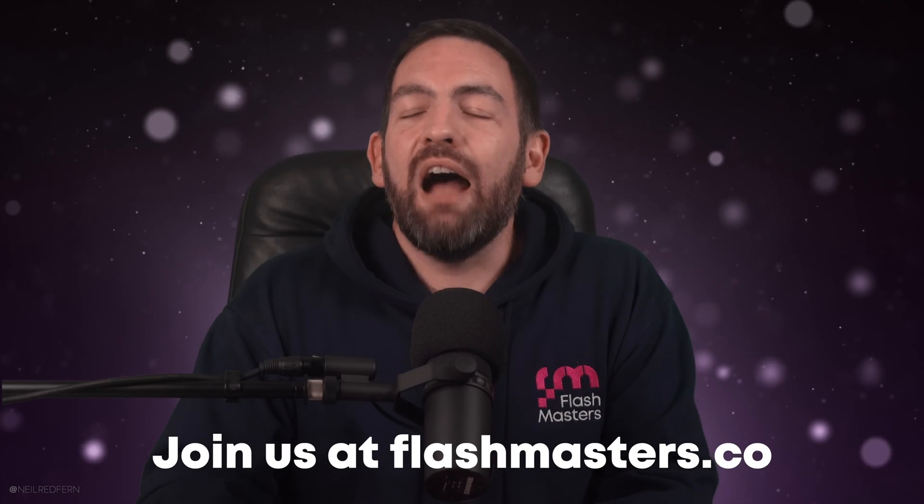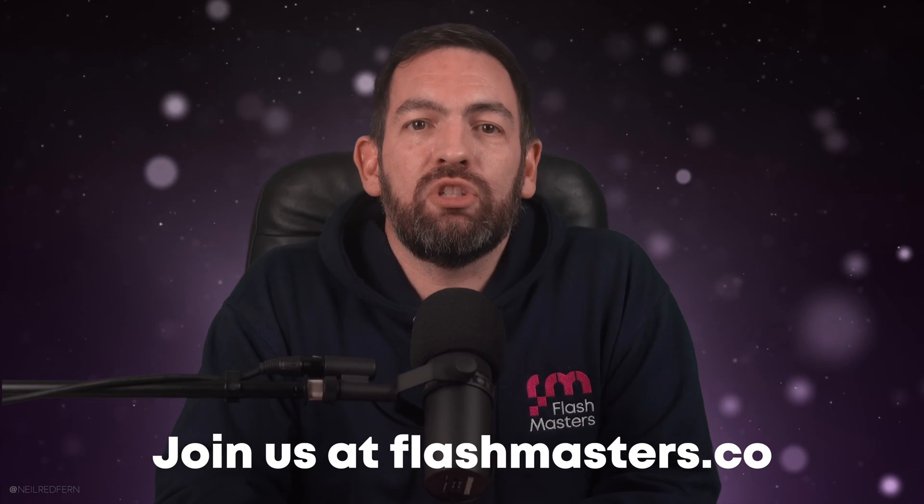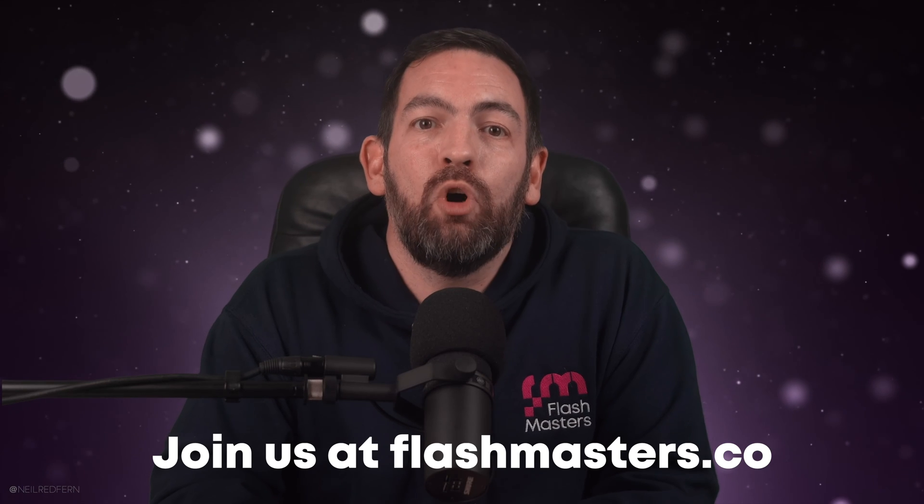If you would like to find out more details about Flashmasters, the best thing to do is to rewatch the launch live stream which we held on my YouTube channel about two months ago, because in that video we talk about all of the benefits and everything that Flashmasters is. And if you would like to join us over in the Flashmasters community, you can do so at flashmasters.co.